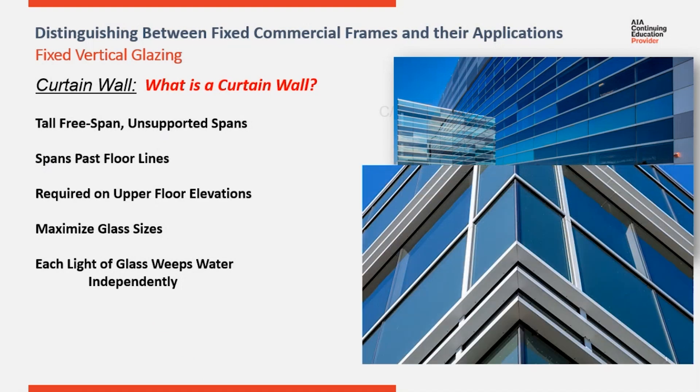Look at this elevation. This is an SSG system. There isn't a way to drain the water down the verticals. This is also so tall that you wouldn't want to try and carry all the water down to the sill, as in a storefront system.